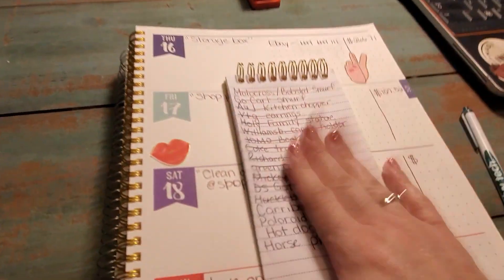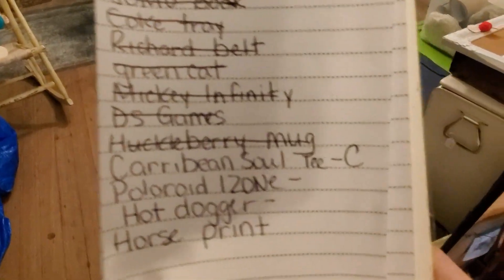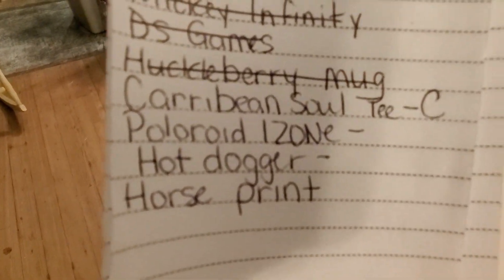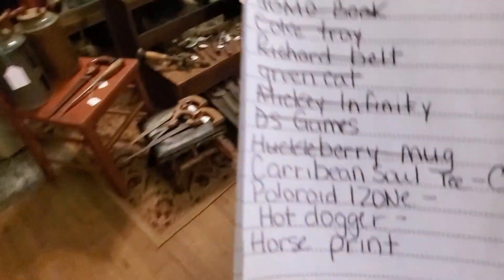I've got everything set up, got my computer out, and I've just written down the things that I have sold on eBay. I'm going to go back in the back room and see — some of them I know where they're at but some may still be packed away. What I do is I just write down the things that sold, look at my computer, go through and see what sold. I need this Caribbean Soul T — that's in bin C. A Polaroid iZone camera — that's in a bin somewhere. The hot dogger and the horse print, I know where those are.